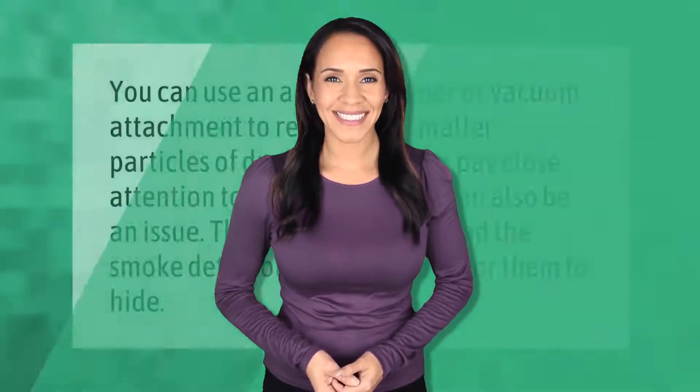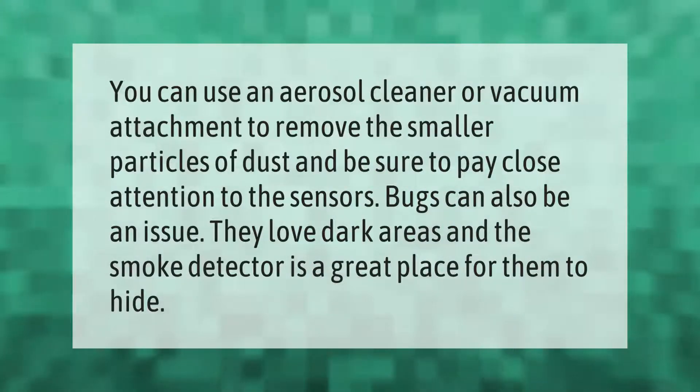You can use an aerosol cleaner or vacuum attachment to remove the smaller particles of dust, and be sure to pay close attention to the sensors. Bugs can also be an issue — they love dark areas, and the smoke detector is a great place for them to hide.